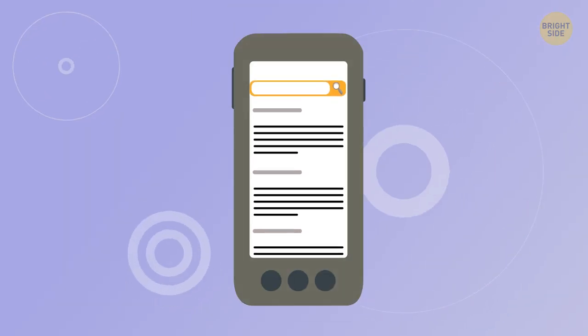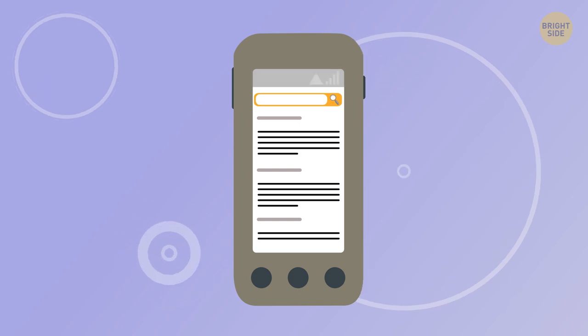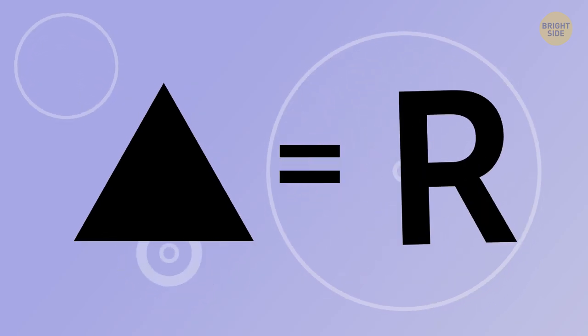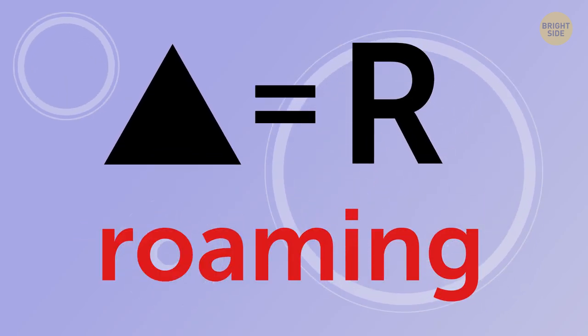Your Android phone of an older model may also show a little triangle next to the signal bars. This geometric figure has the same function as the letter R – it informs you that your phone is in roaming mode.